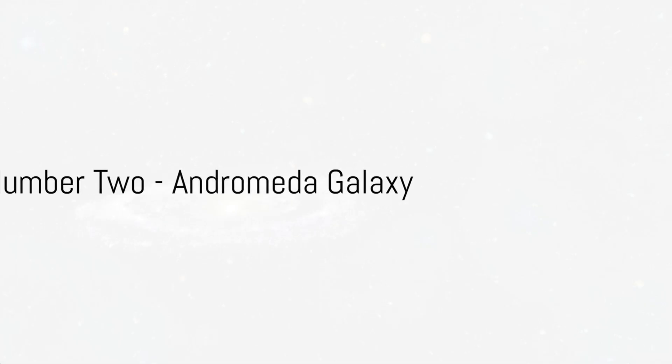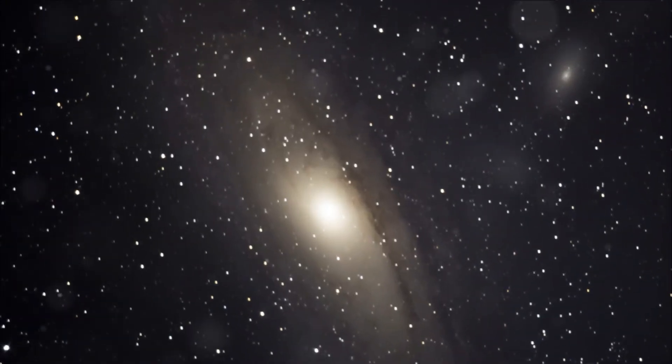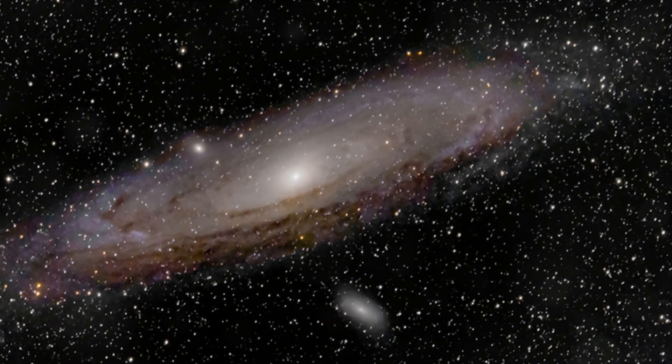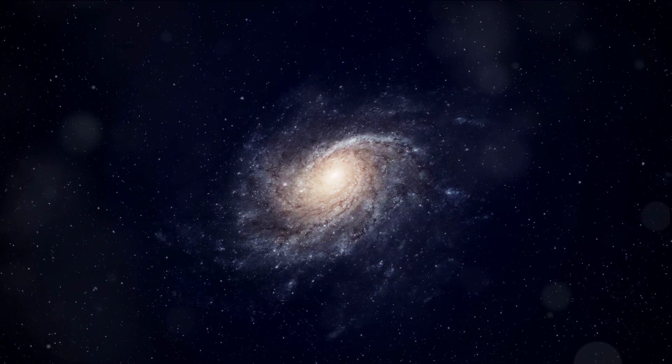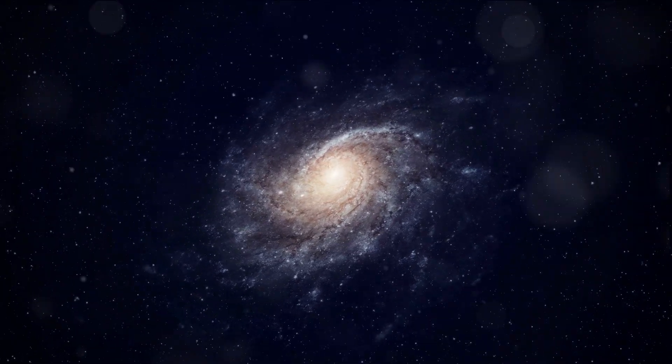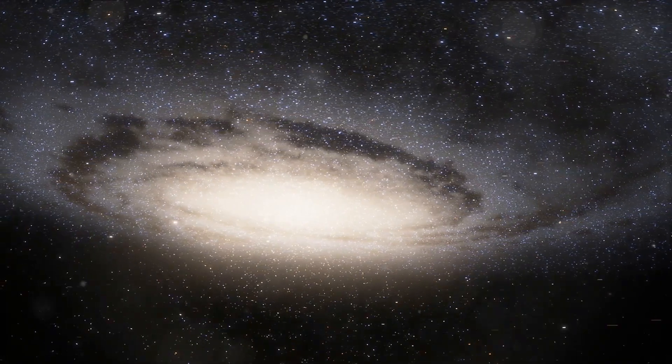Taking the number 2 spot, we have an image of the Andromeda Galaxy. This neighboring galaxy to our Milky Way is often a favorite subject for astronomers, and the JWST's image does not disappoint. It showcases the galaxy's spiral structure and the millions of stars it contains. It's a humbling reminder of our place in the universe.